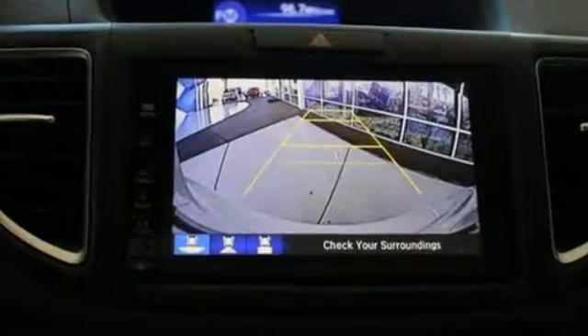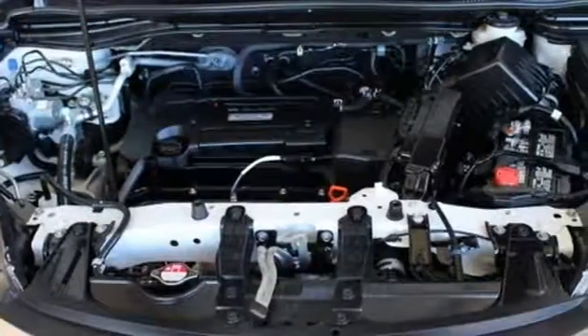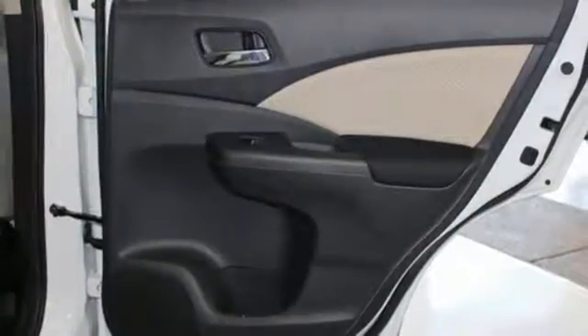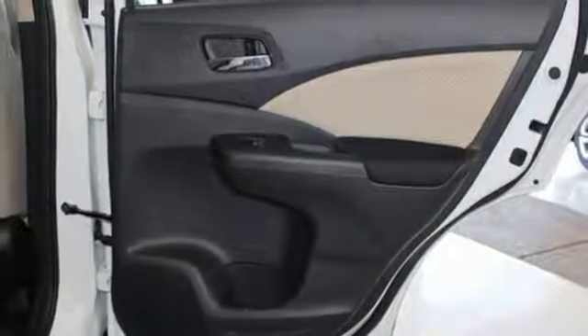With so much to do and so much to see, this CR-V's 2.4L engine and continuously variable transmission with sport mode is perfect for helping you accomplish it all.